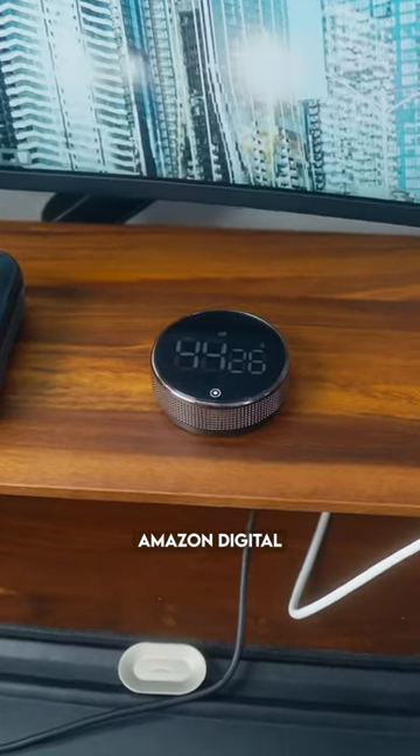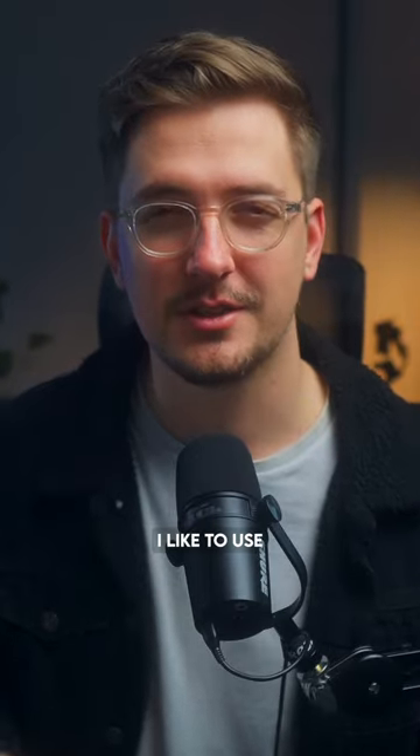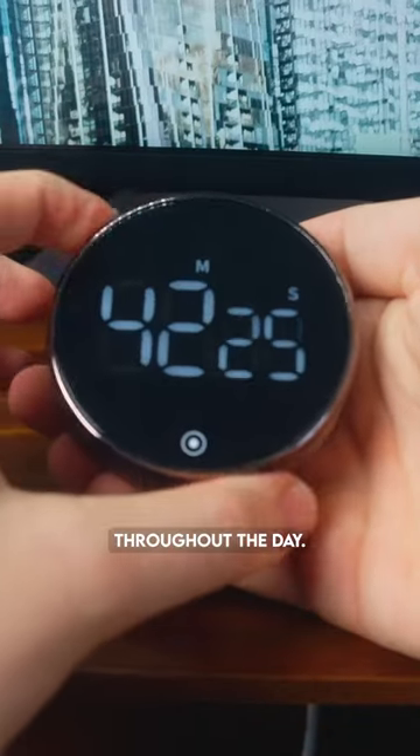I have a pretty cheap Amazon digital kitchen timer, and the reason I have a kitchen timer is because I like to use the Pomodoro technique to help me stay on track throughout the day.